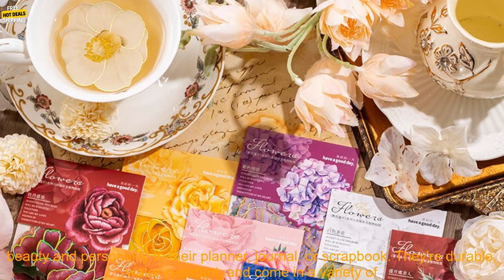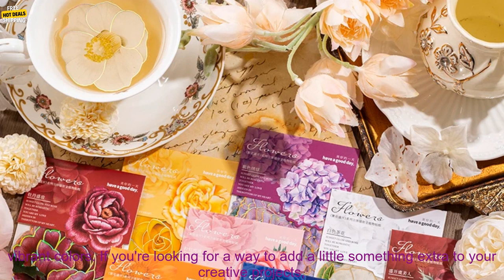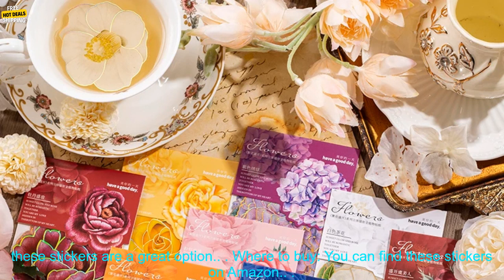Overall, these big size flower stickers are a great option for anyone looking for a way to add a touch of beauty and personality to their planner, journal, or scrapbook. They're durable, water-resistant, and come in a variety of vibrant colors. If you're looking for a way to add a little something extra to your creative projects, these stickers are a great option.